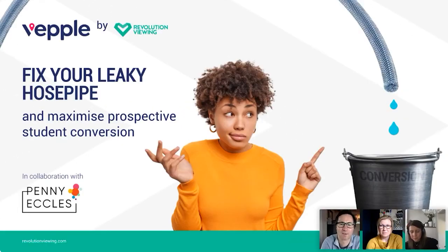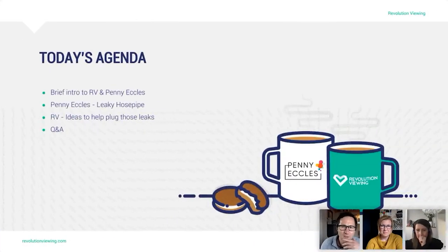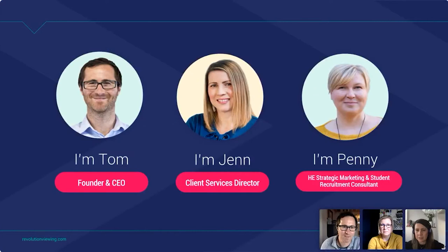Thanks very much for attending today. Welcome to Revolution Viewing's March webinar where we'll be joined by Penny Eccles, and together we'll do our very best to help you fix the leaky hose pipe and maximize your student conversion. Today's agenda: I'll give you a quick brief intro to Revolution Viewing and to Penny. Penny will deliver her leaky hose pipe session, and Jen will then run through how you can address some of your website leaks using our virtual experience platform VEPL.